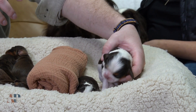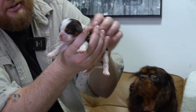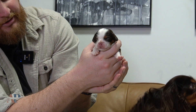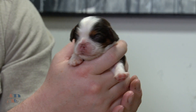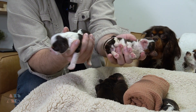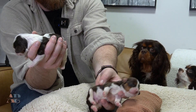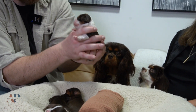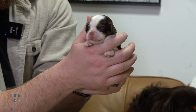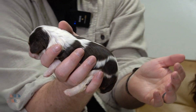Next up we have Sherry's litter. This is a female here, and she's got a lot more white than the little guy from the previous litter. Sherry is a little larger too, so you can see the size difference — this puppy is definitely a little bit larger.